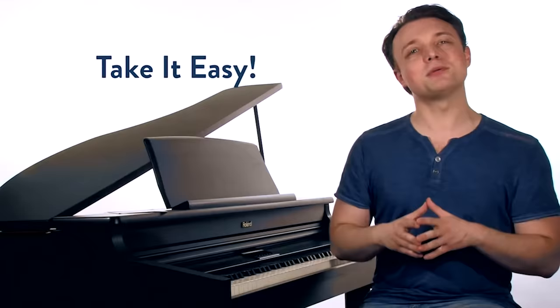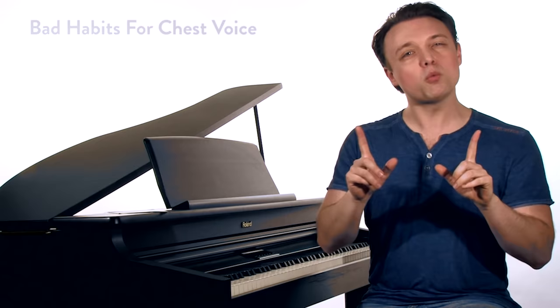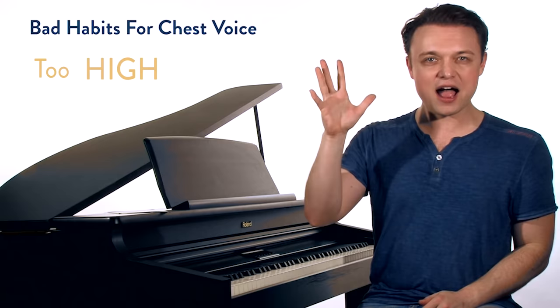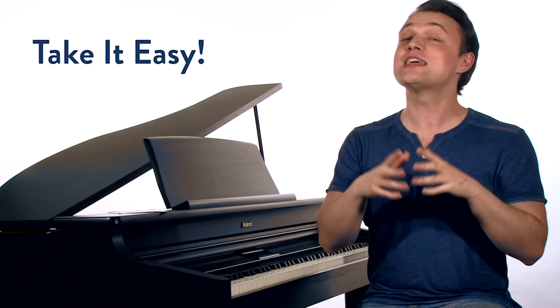Tip number five: take it easy. Some people are afraid of chest voice because they've been told it's bad for them — it's very much not bad for you, not for males, not for females. But what is bad is doing chest voice all the time, too loud, too high, and just too much. As long as you take it easy, are sensitive to your voice, and develop the other registers alongside chest voice, everything's going to work better than ever.